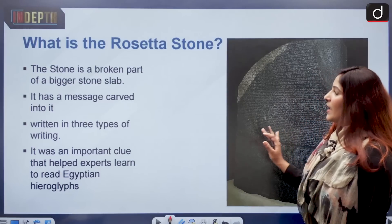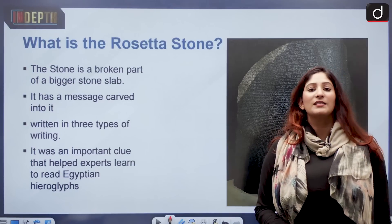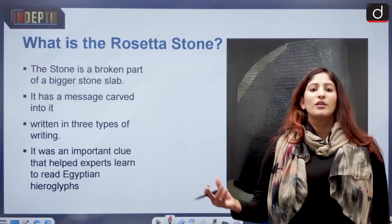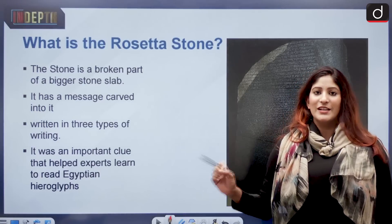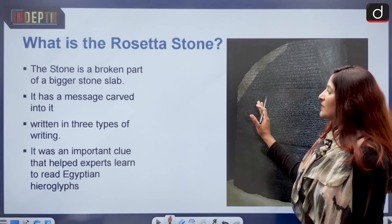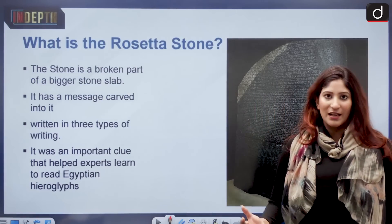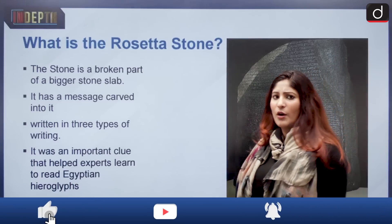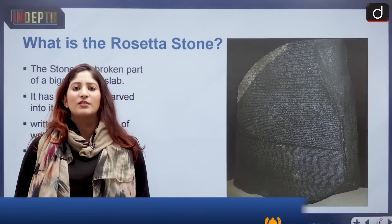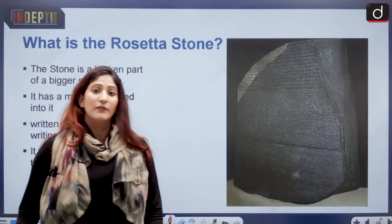The stone was discovered in a place named Rosetta, near the Nile Delta in Northern Egypt, which shares a border with the Mediterranean Sea. It was named the Rosetta Stone. It is a broken part of a bigger stone slab — much like our rock edicts in which messages were carved. Similarly, the Rosetta Stone has messages carved into it.